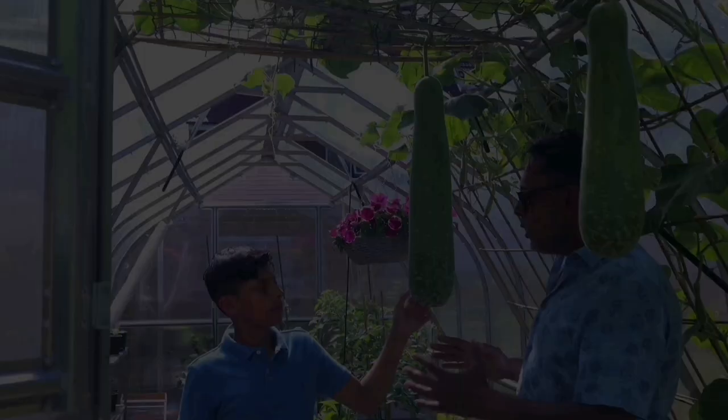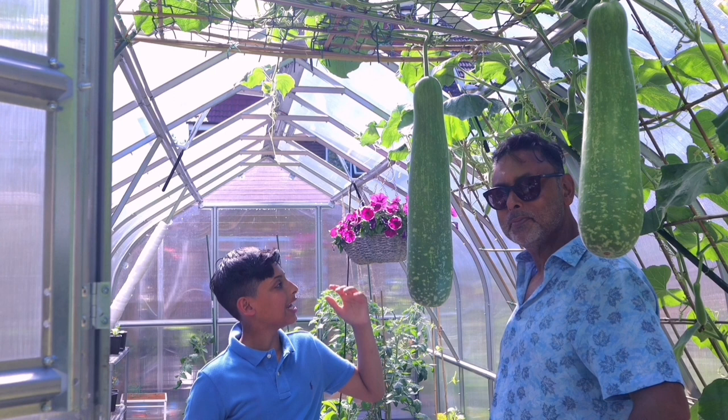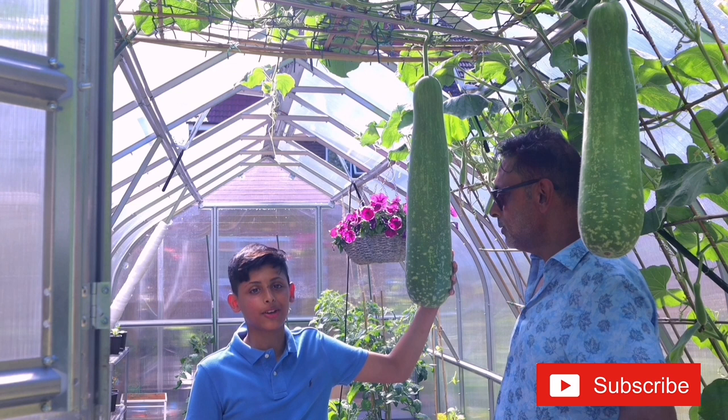So Aqib, out of all the vegetables that we grow, tell us — what is your favourite vegetable? Dad, it has to be bottle gourd. I love the size of the fruit. It grows really big and tall and I love harvesting them. They taste delicious. Bottle gourd is one of my favourite vegetables to harvest and they do taste beautiful and delicious.